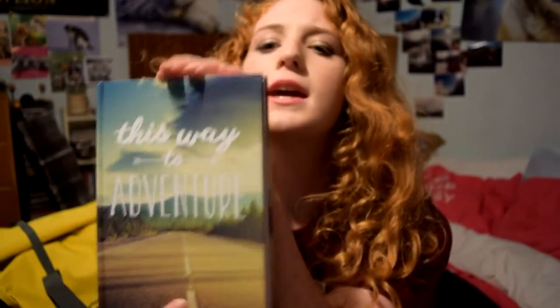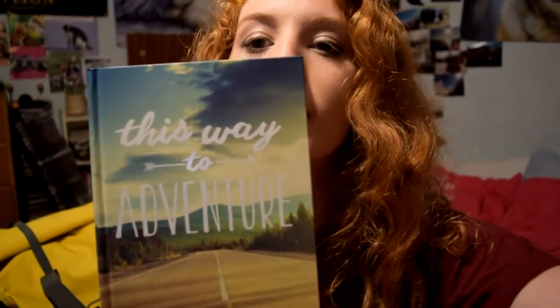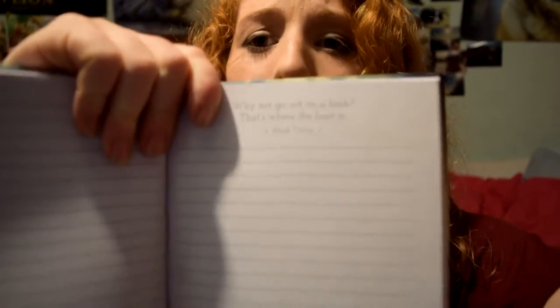Also, while I was in TK Maxx the other day I picked up this notebook. It says 'This Way to Adventure' — it's really nice, hardback, and full of really cute little quotes from all sorts of people. It's just a really cute little thing. I haven't decided what I'm going to put in it yet — I guess I'll have to start writing a diary or something.